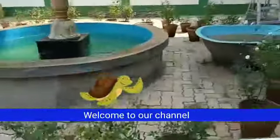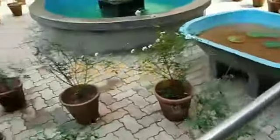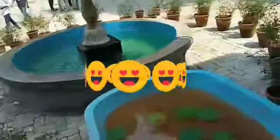Hello guys! Welcome back to our channel! In this video, we are going to see a fish aquarium lab in Kerala. There is a shark at the start with a shark.